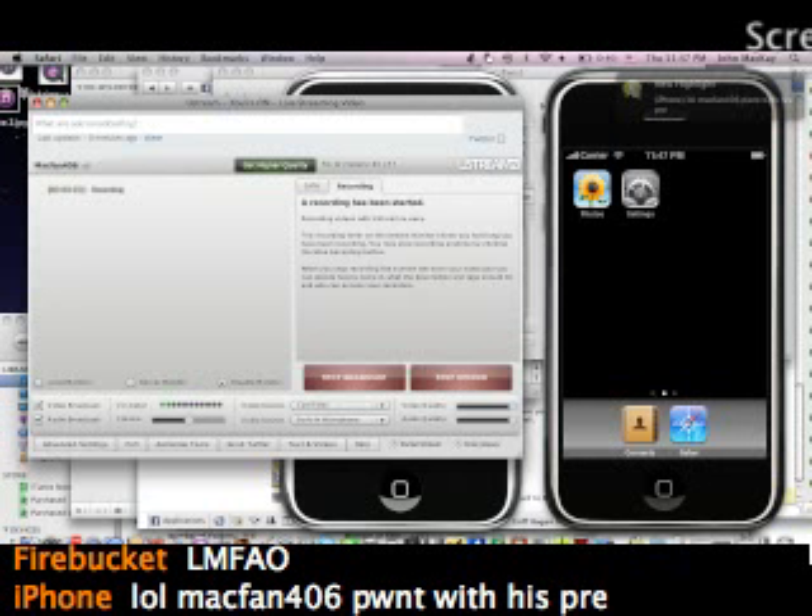This is Mac Fan. I know it's Jailbreak Thursday, but I do have a couple of other videos that don't relate to jailbreak, although mainly my videos are jailbreak-focused.